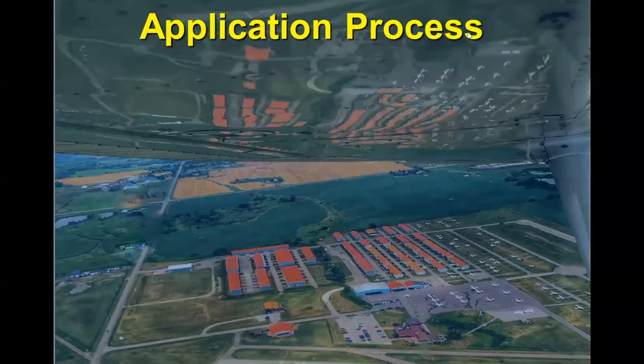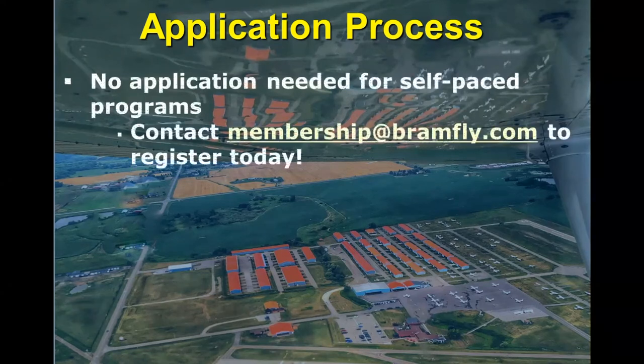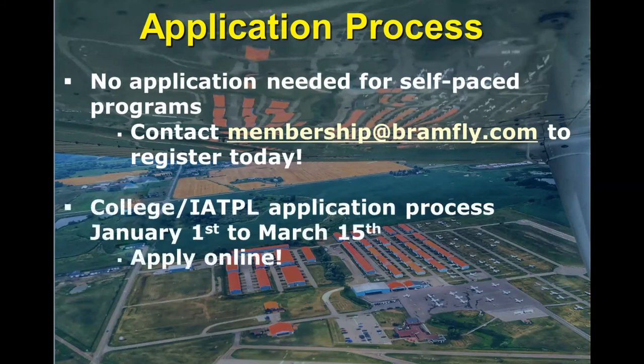So let's say you've done your introductory flight and you're waiting for your aviation medical to come in the mail. The next thing is the actual application process. If you're going to be flying with us from a self-paced perspective — making your own bookings and coming in whenever your schedule allows — there is no actual application process. You can simply contact membership at bramfly.com to register, become a member, and start flying right away. If you are looking to apply to one of our college programs or our IATPL program, the application process runs from January 1st to March 15th and there is an application process on our website.